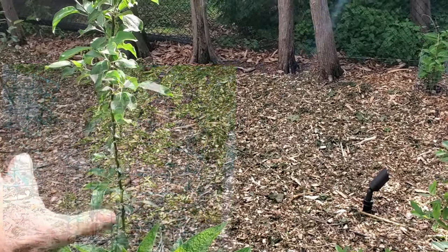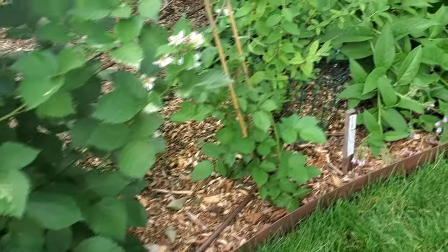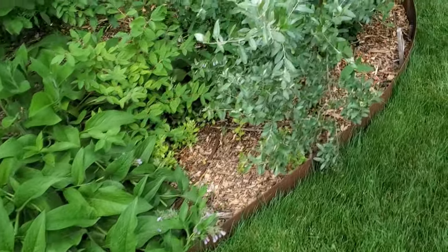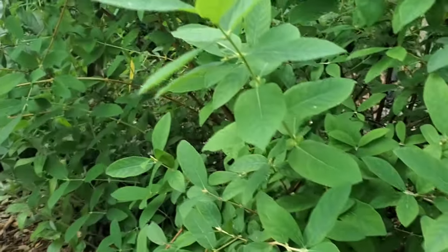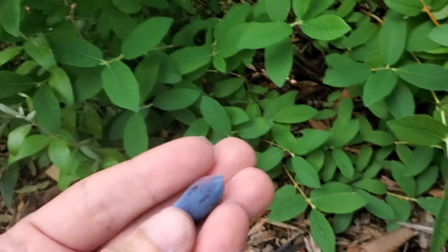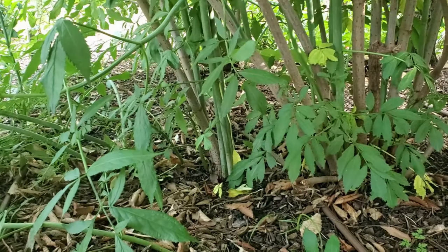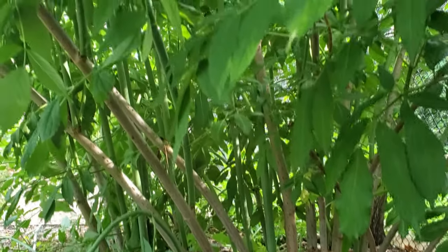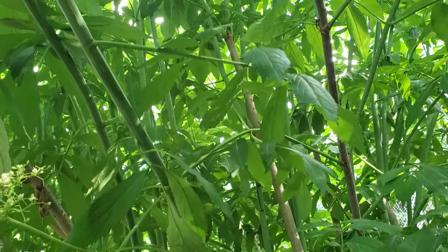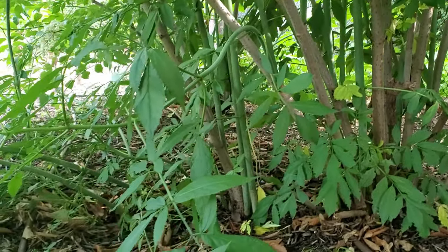We've got a couple of apples back here and a row of hazcaps — some of the largest hazcaps I've ever seen in my entire life were on this plant. We were snacking on them, which probably wasn't smart — we should have left some. This is boreal blizzard hazcap. And it's always funny when you get into some of these garden beds — there's a really nice little elderberry canopy right inside the backyard of a downtown Toronto house. You've got this fantastic little forest ecosystem.